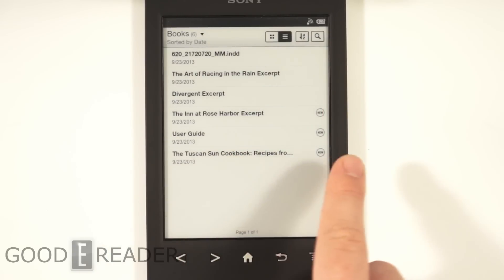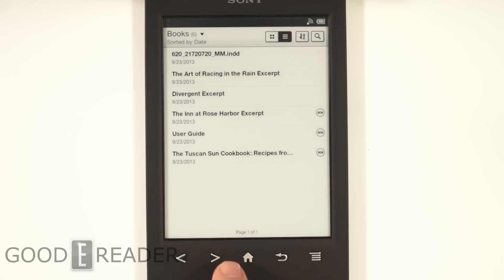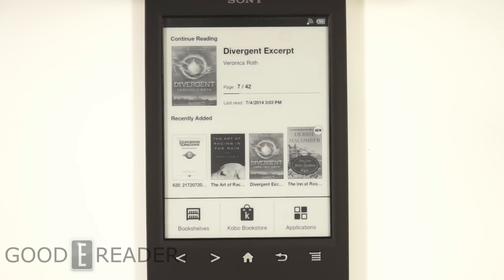These are some of the new titles that came with my Kobo. And that's basically how you upgrade your Sony e-reader. This is how the Kobo bookstore is accessed now, and all of your titles are in your bookshelf.